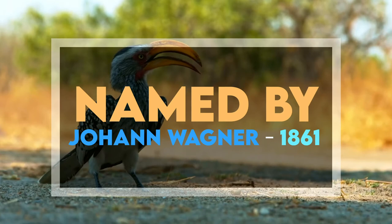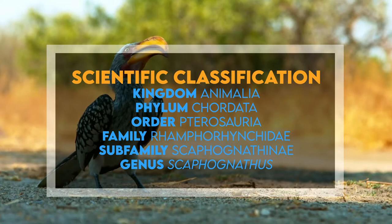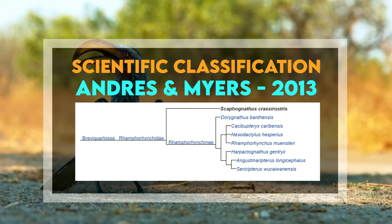It was named by Johann Wagner in 1861. Scaphognathus belongs to the kingdom Animalia, the phylum Chordata, the order Pterosauria, the family Ramphorhynchidae, the subfamily Scaphognathinae, and the genus Scaphognathus. The cladogram or family tree of ramphorhynchids is the result of a large phylogenetic analysis published by Andres and Myers in 2013.